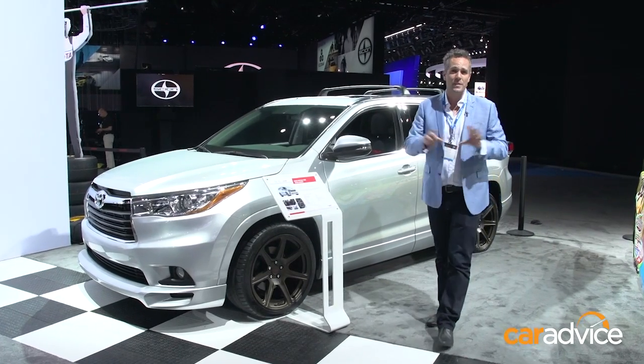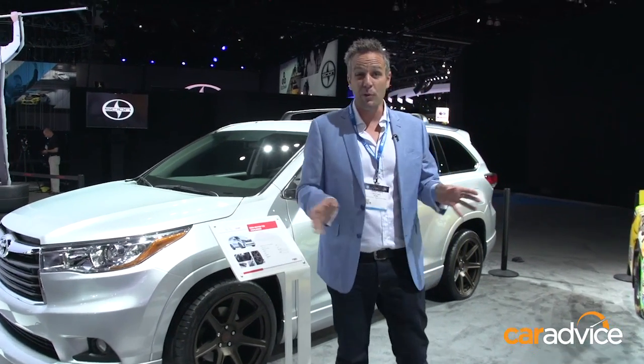This is just part of what we're seeing here. There's trucks, cars, hybrids — a bit of everything. Stay with us over the next couple of days, and we'll bring you as much as we can.